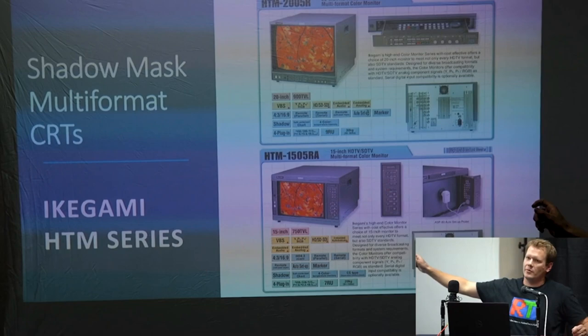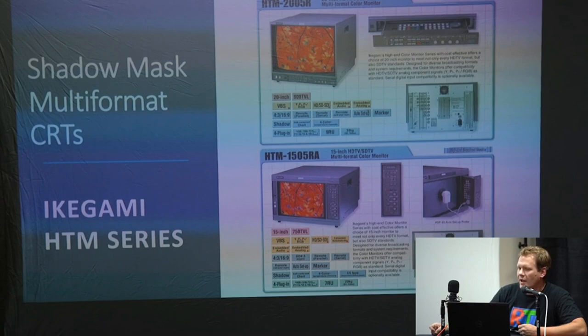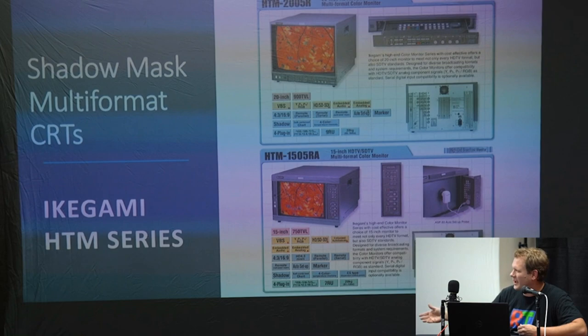That probe there is an auto setup probe — a calibration tool for white levels and black levels, and it can do quite a few color balances. You just plug it in and run a program. The problem is it's hard to find the right probe — they can be expensive if you buy an original one, though there are some knockoffs and usable alternatives from what I've heard.